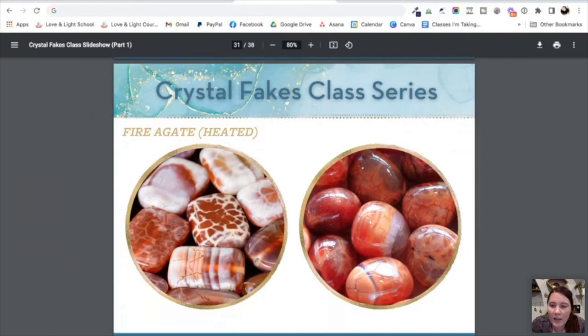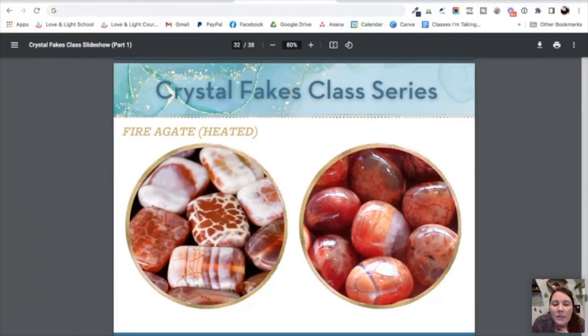Here's a zoomed-out side-by-side look showing more variety in what these stones look like. You will see this stuff made into beads, jewelry, and available as tumbled stones. But the true fire agate is that natural brown color — usually not very exciting unless it has that iridescence to it.